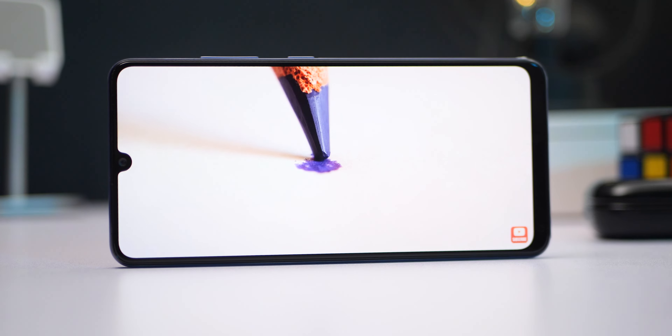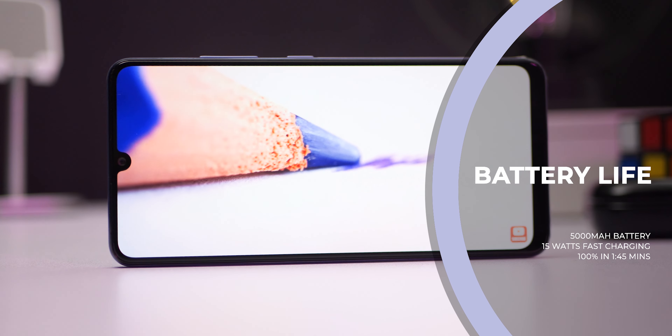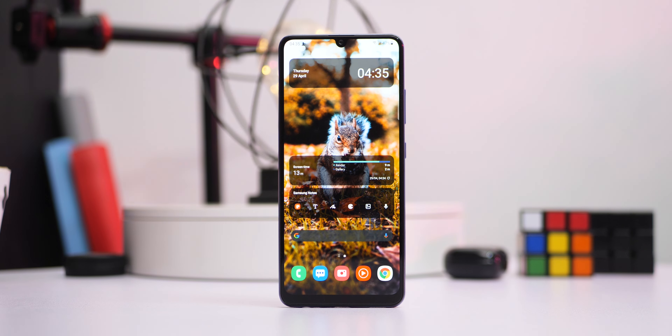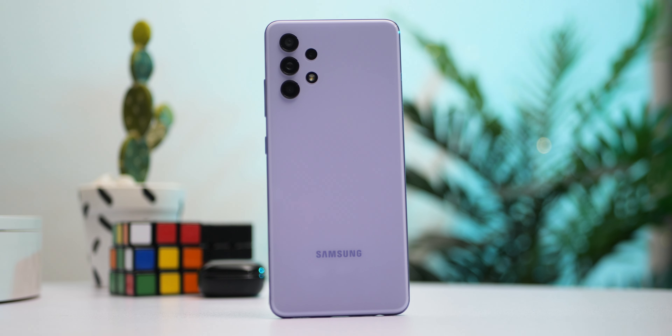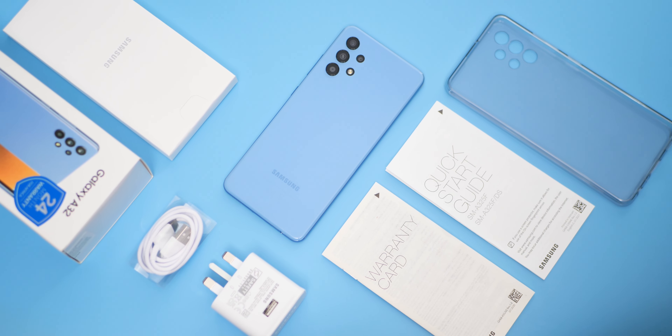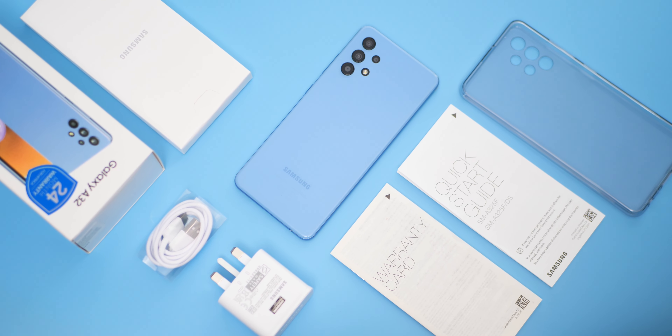The Samsung Galaxy A32 packs an impressive 5000mAh battery which in turn gives impressive performance. With a fully charged battery, a whole day of use is guaranteed. You get more out of the battery if you switch to 60Hz refresh rate, but since I've had the A32 it has always been on 90Hz and I never needed to charge before the end of my day. Your experience may be different depending on how you use your device. Speaking of charging, the A32 only supports 15W fast charging, which might be a bummer for some, but it is not a deal breaker as it can charge from 0 to 100 within an hour and 45 minutes — still pretty good.